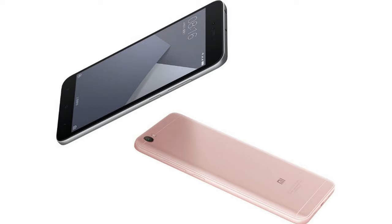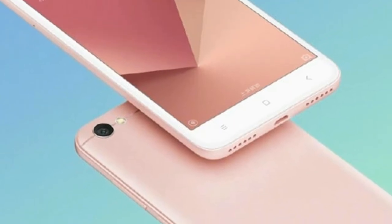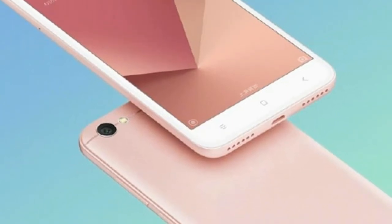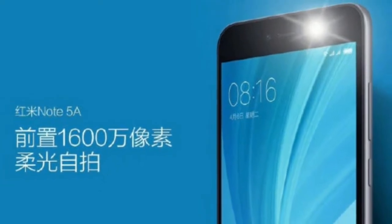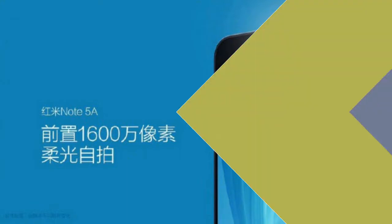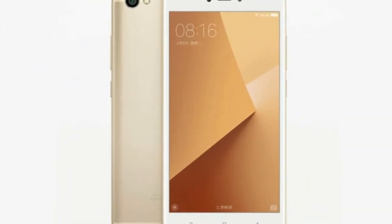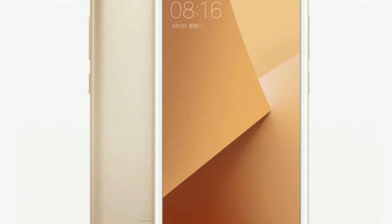Xiaomi has announced its much rumored and leaked handset, the Redmi Note 5A. The company's CEO released some official renders for this handset, and now the China-based OEM has introduced three variants of the device. The low version comes with two gigabytes of RAM and 16 gigabytes of native storage.